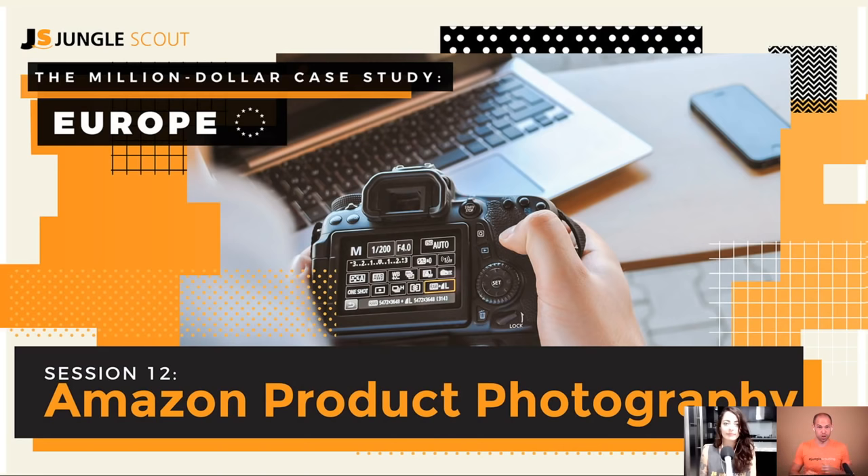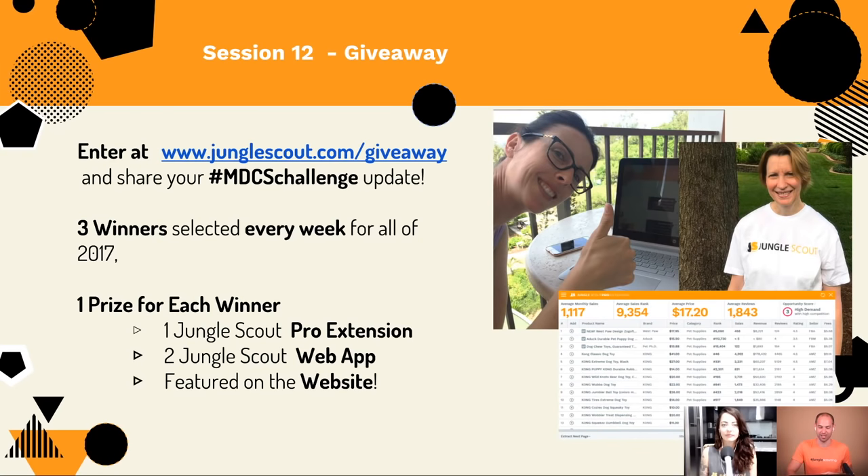This is session number 12. There have been two phases to the Million Dollar Case Study — the first phase was our US launch where we launched hooded baby towels. This is phase two, where we're launching a product in Europe. Kim's doing all the work this time, and we're on session 12 of phase two, talking about Amazon product photography.